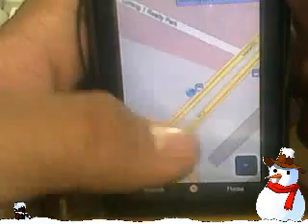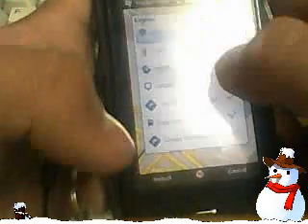When you select traffic, the lines came up. Then if you go to layers and select satellite view, it shows you the whole area — you can even see your home. It won't be super clear, obviously, because a screenshot is only so clear.